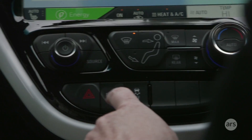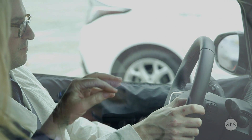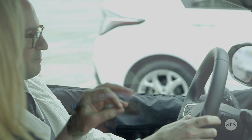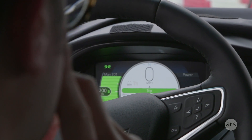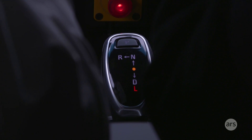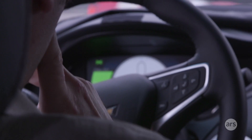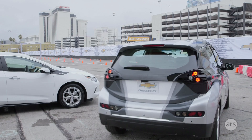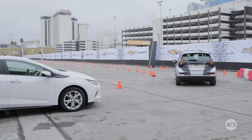The sport button is basically a throttle progression adjustment. In the Bolt you can very easily get to one-pedal driving, and even better, if you put the car into low you'll have true one-pedal driving. If you're in stop-and-go traffic all the time, it really makes it a lot more pleasant.